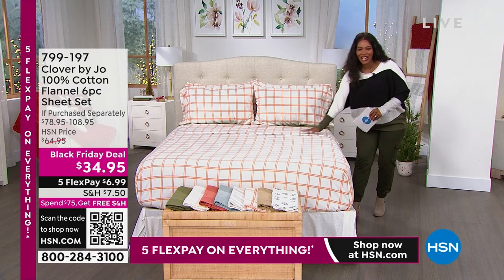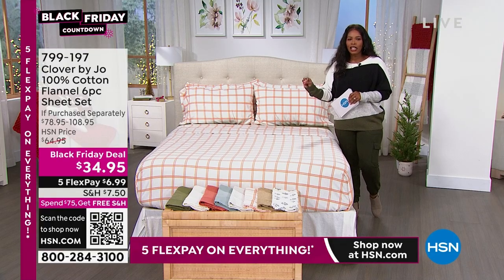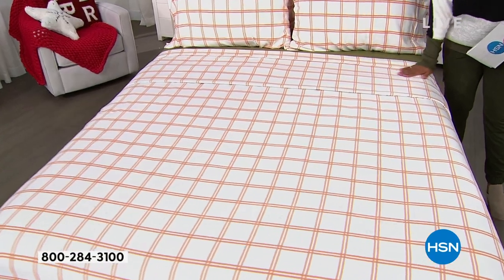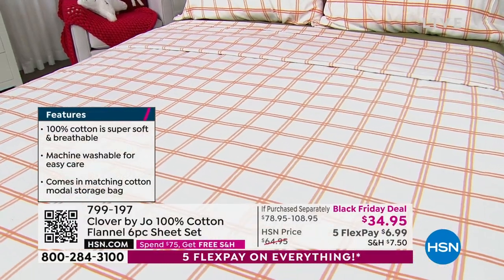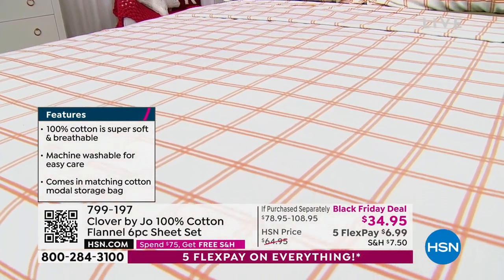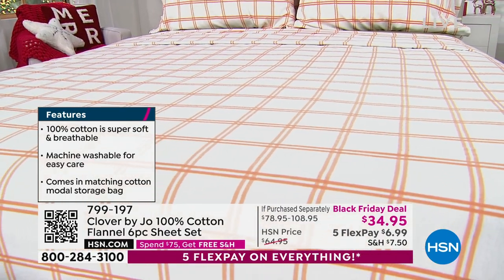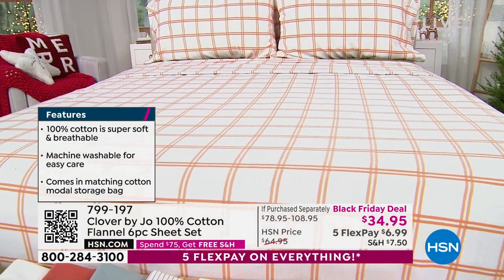These are Clover by Joe. These are 100% cotton flannel sheets. Everything that you love about the warmth and the comfort and the way that you slide into the sheets at the end of a cold day — these are 100% cotton, super soft and breathable. They're machine washable, so they're easy to care for. They come in a matching cotton modal storage bag as well.